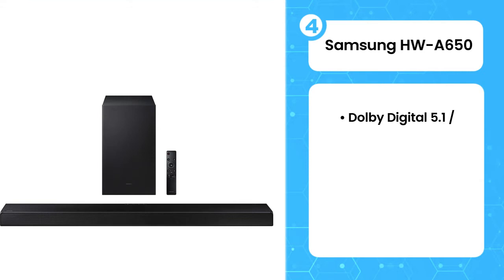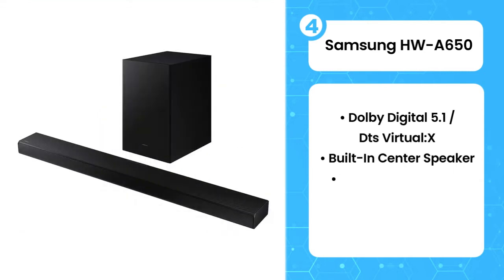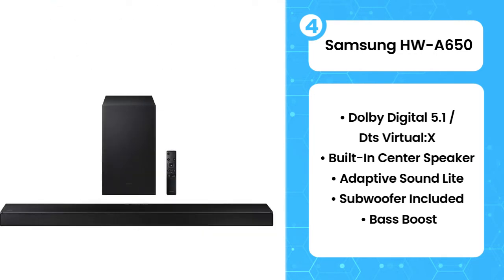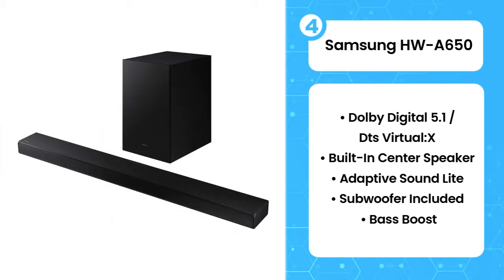The fourth product on the list is the Samsung HWQ850. The Samsung HWQ850 is a 3.1 soundbar from the manufacturer's 2021 lineup. Out of the box, this soundbar offers a very neutral sound profile that's suitable for listening to lots of different types of audio content, though it struggles to reproduce a thumpy low bass.